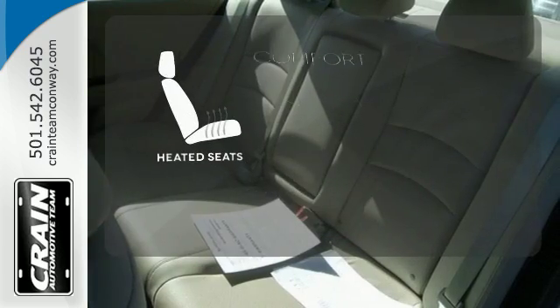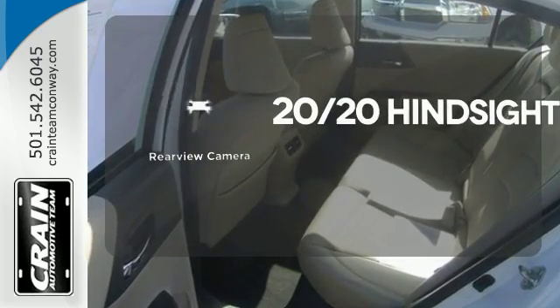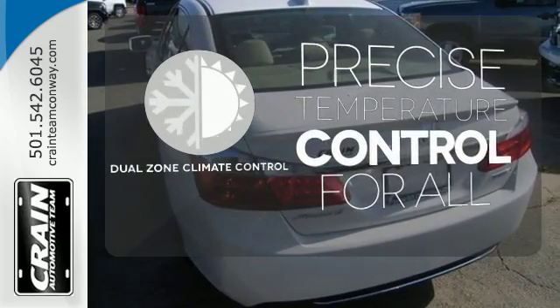The heated seats keep you comfortable no matter how cold it is. See objects previously out of sight with the rear-view camera. No one will complain about the temperature with the dual-zone climate control.